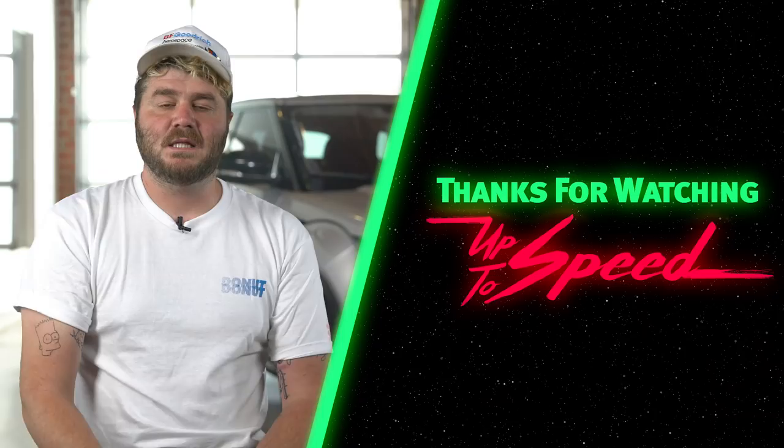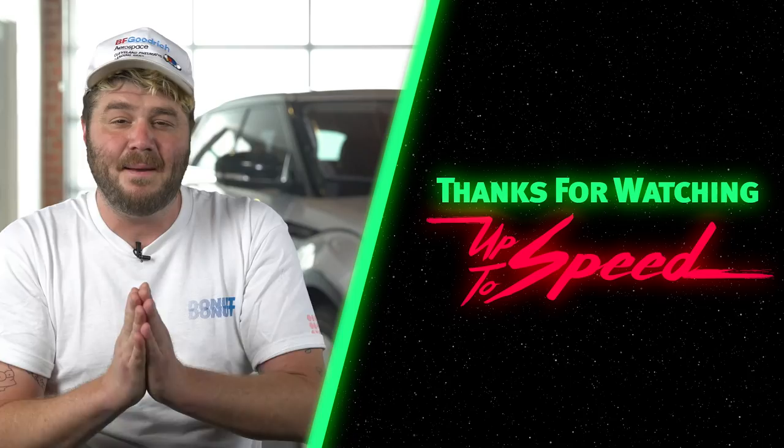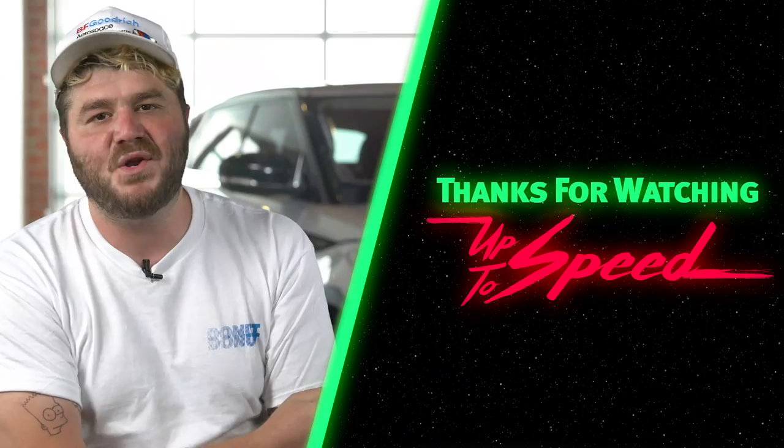Thanks for watching Donut Media — we're about to hit 2 million subscribers and we did this together! If you liked this video, hit that like button. Check out Nolan's show and Bumper to Bumper, which airs every Tuesday. Follow me on Instagram at James Bumpery. I'll see you back here every Thursday.